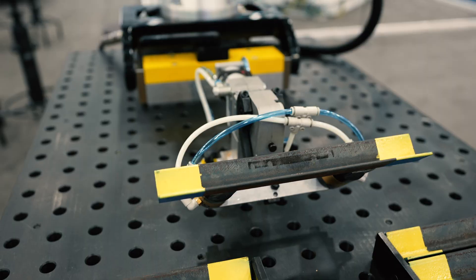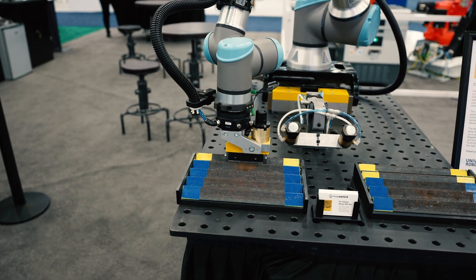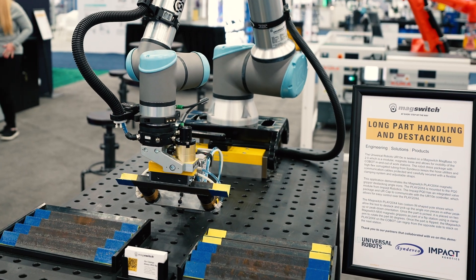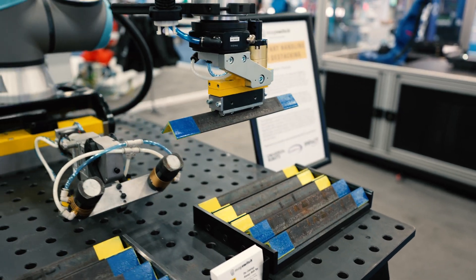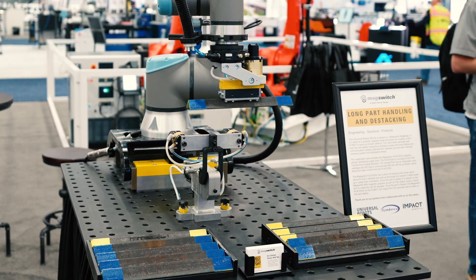While the majority of MagSwitches are often seen on end effectors, MagSwitch is an absolute valuable tool inside your fixture as well. You can reduce operator walk times because you don't have moving clamp arms. You can grasp items that may not be reachable with clamps. So think MagSwitch on robot tools, and think MagSwitch on fixtures — and our UR-10 demo does exactly that here at Automate.